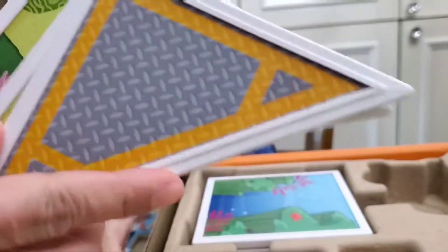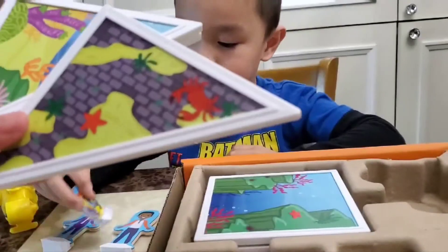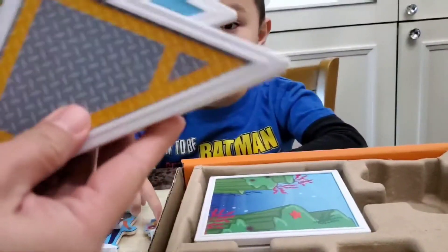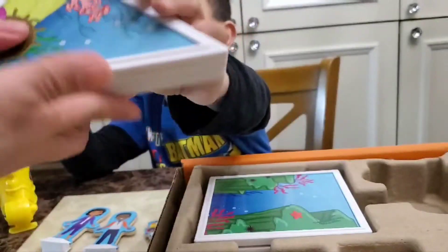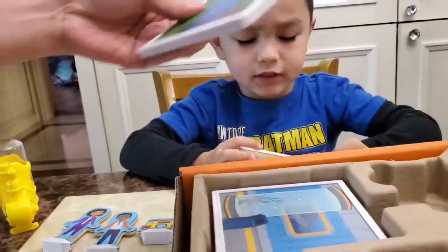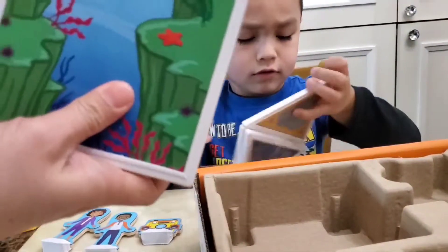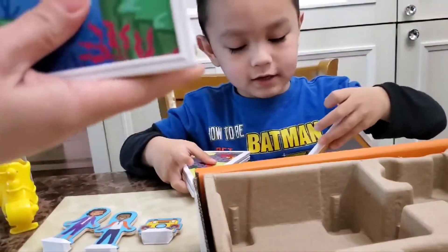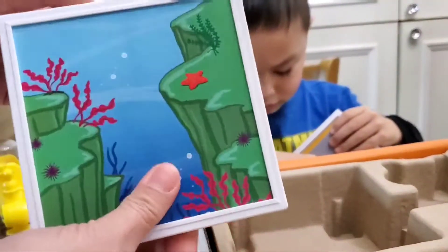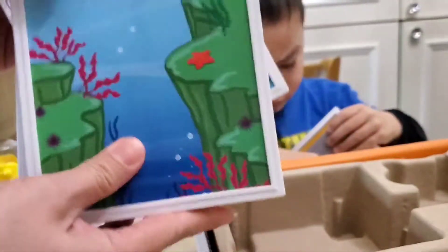Oh yeah! Are they going to stick together? Oh, okay, yeah. We're going to build something, and then we have squares, and they're more nifty. Yeah, okay.